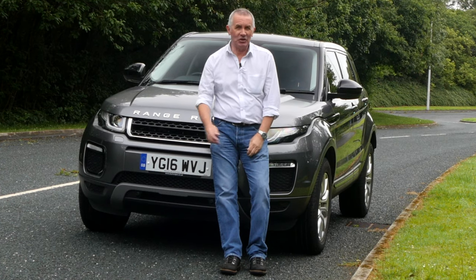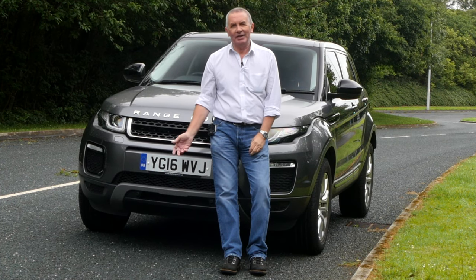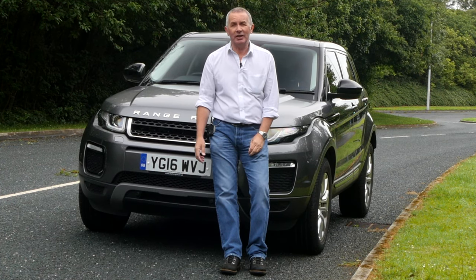Hi, my name is Barry Crompton. Today I'm going to show you around a Range Rover Evoque, then I'll take you for a ride in it, but first I'll tell you a little bit more about it.